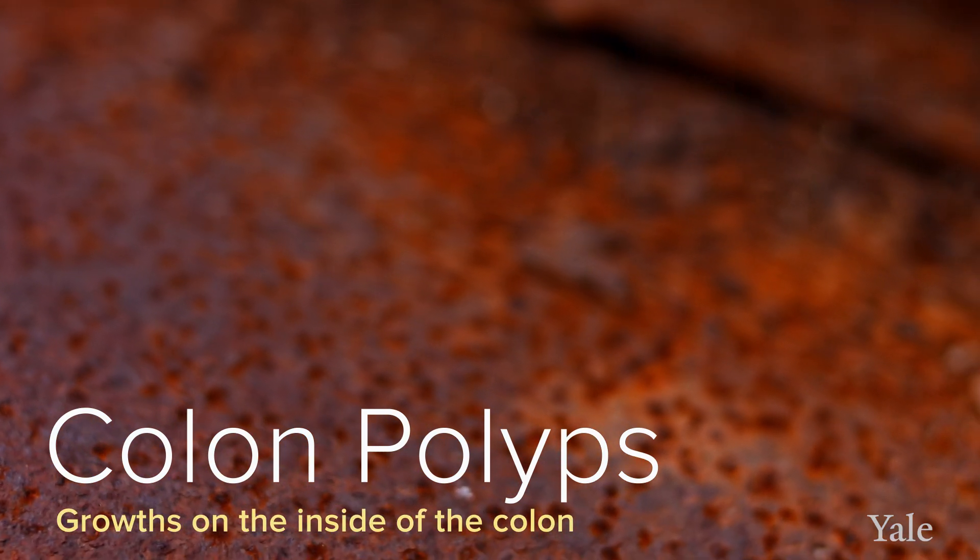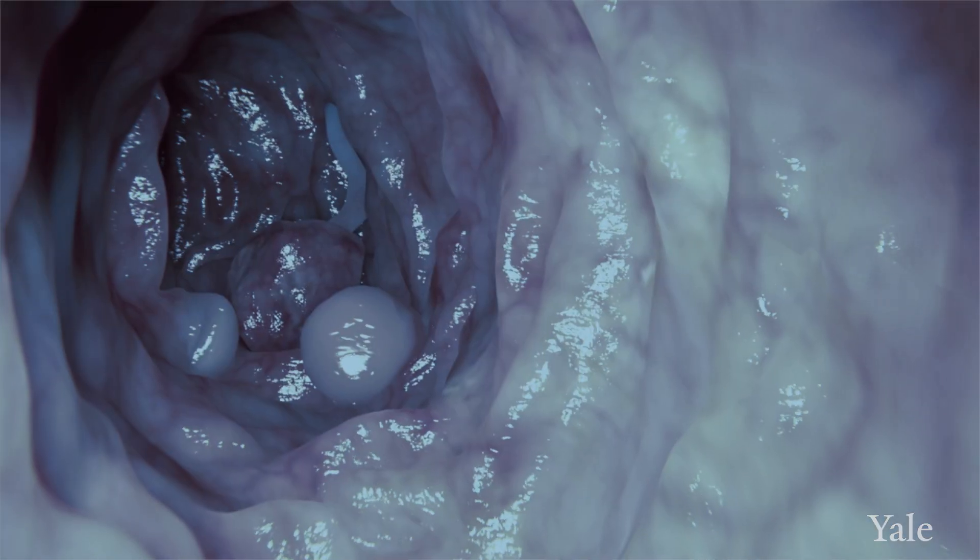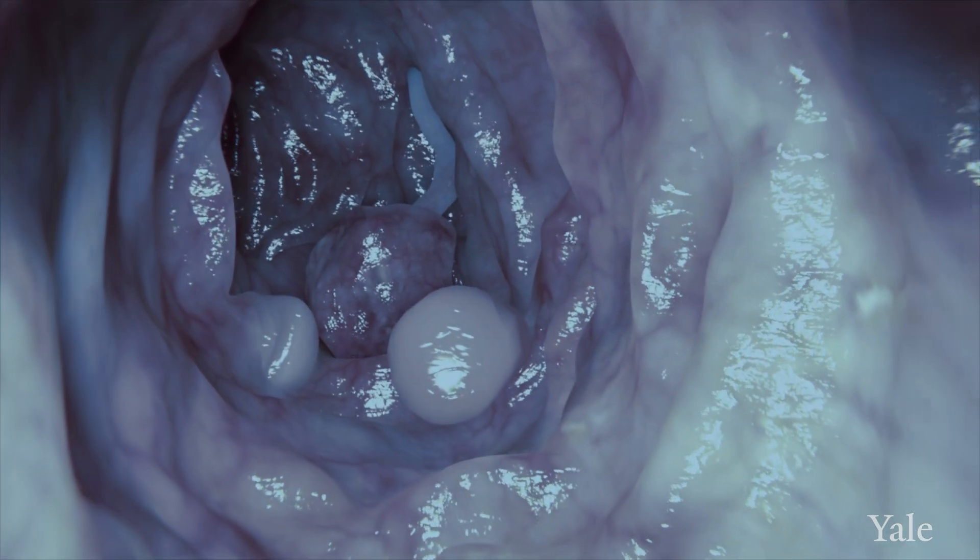Sometimes there are abnormal clusters of cells known as polyps. Those polyps are growths from the lining of the colon that then project into the lumen of the bowel. As that process goes on, a polyp becomes a more disorganized collection of cells and more errors develop in that same cell line. Those additional errors are what leads from a polyp to cancer, to potentially cancer breaking out and going elsewhere in the body.